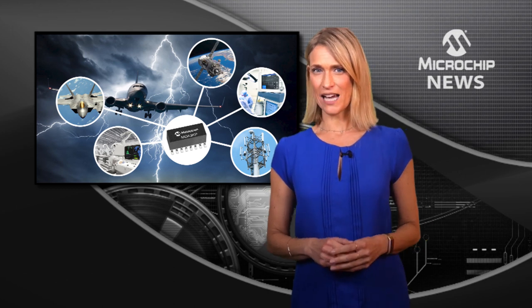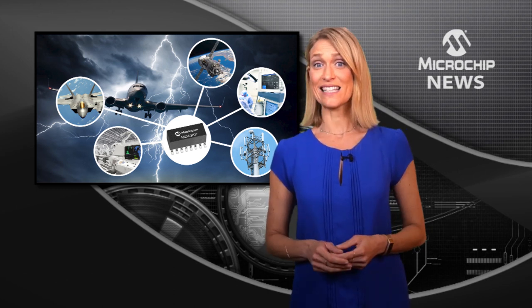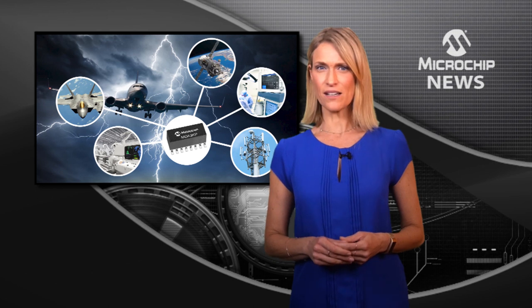Critical systems can be protected against surges, spikes and ESD using multi-diode arrays which deliver the highest reliability.